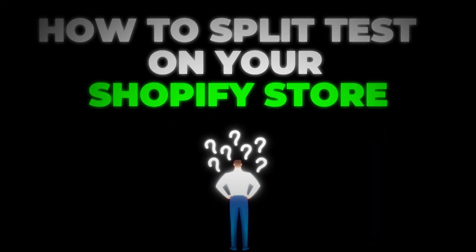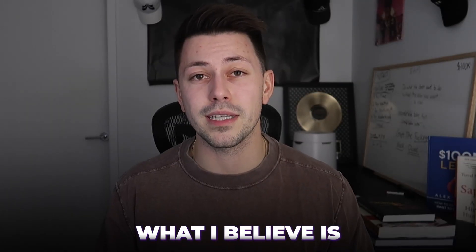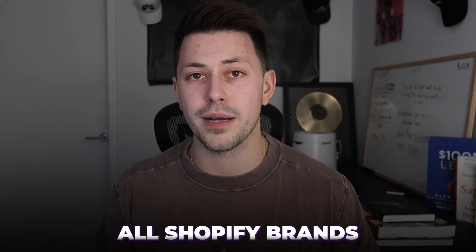Whether you're looking for an alternative to Google Optimize, or you're just interested in learning more about how to split test on your Shopify store, in today's video I'm going to show you what I believe is the number one split testing tool for all Shopify brands.